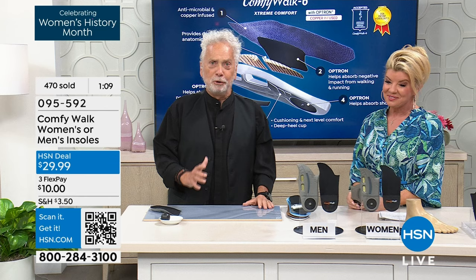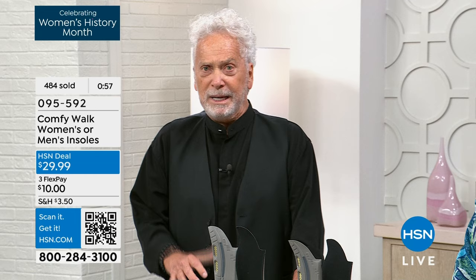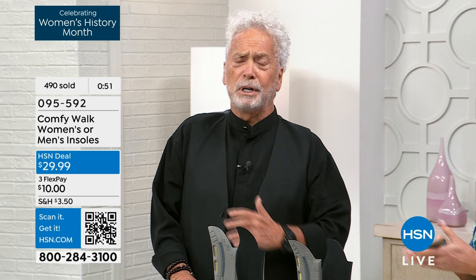Once you see the difference, once you feel it — I get goosebumps. I'm excited. This is so good for you, it's going to change your life. You have the comfort — and for us getting older, I'm 76, I know what it means. I'm in heaven when I have my own Comfy Walk in my shoes. Any shoe — I don't care if you pay $500 or $30 for a shoe — the insole is what matters. The shoe is just something that covers your feet; your insole is what goes inside.